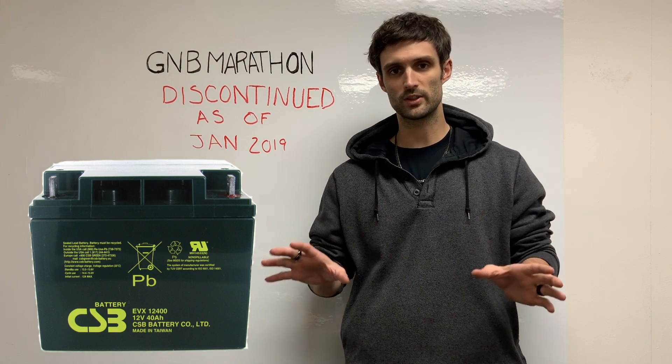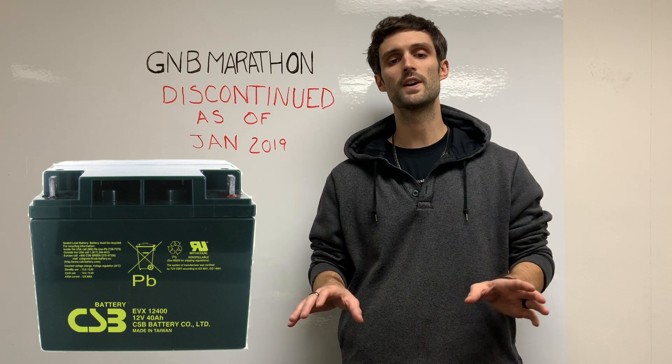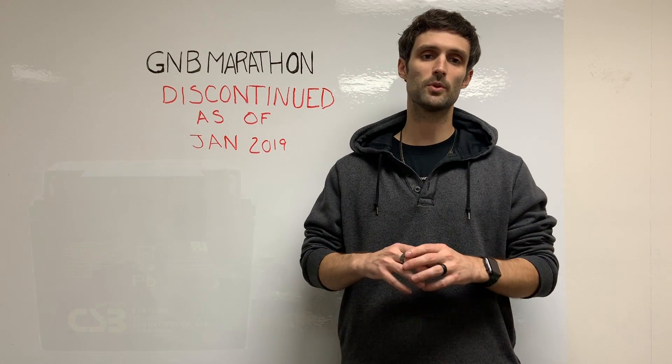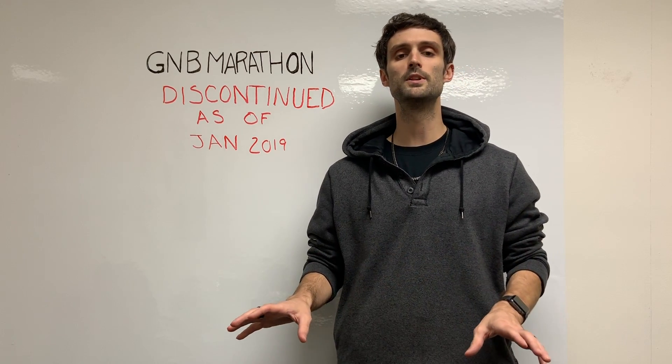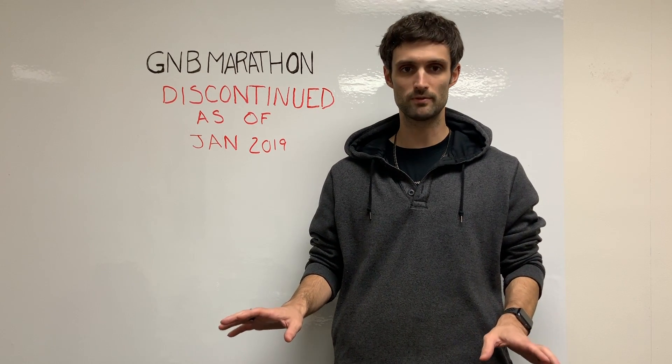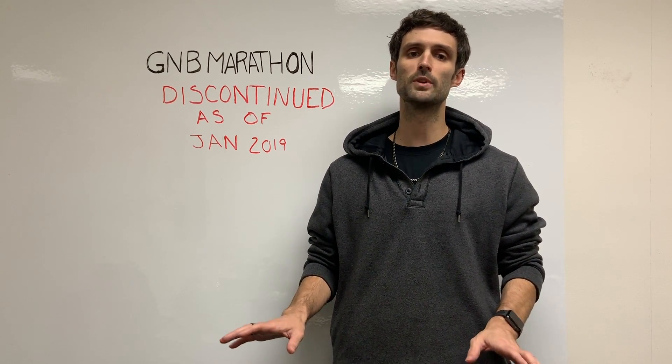We've had customers that this has not been an issue for, and we've had customers that had to rework their existing cables in order to make this work. Unfortunately, there are no more GMB Marathon series batteries being produced at this time. Exide has completely shut down the manufacturing facility and doesn't plan on reopening it.